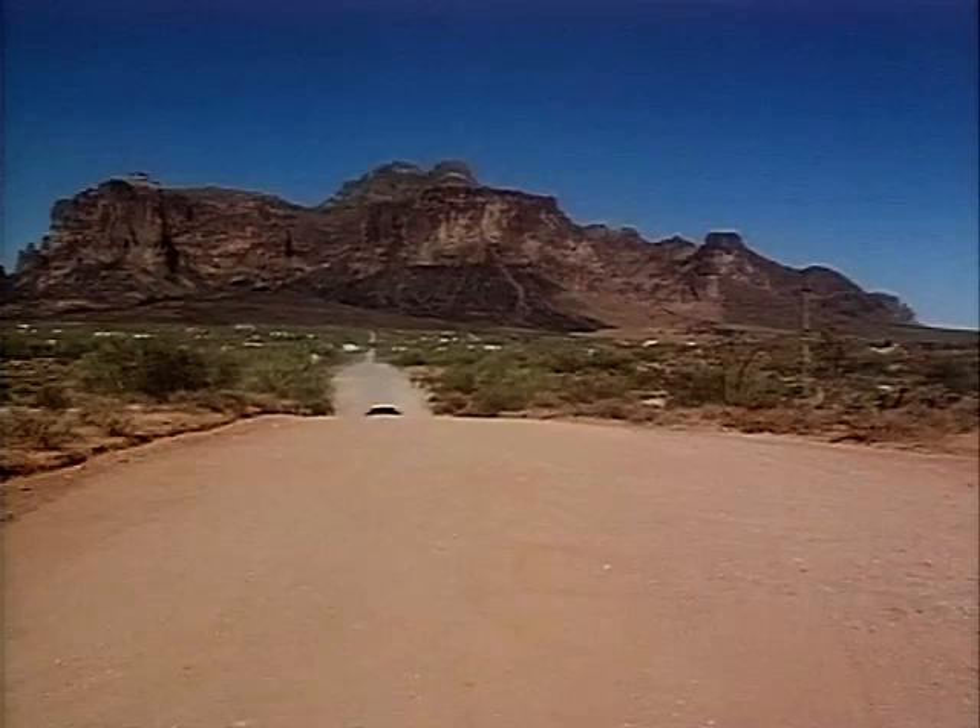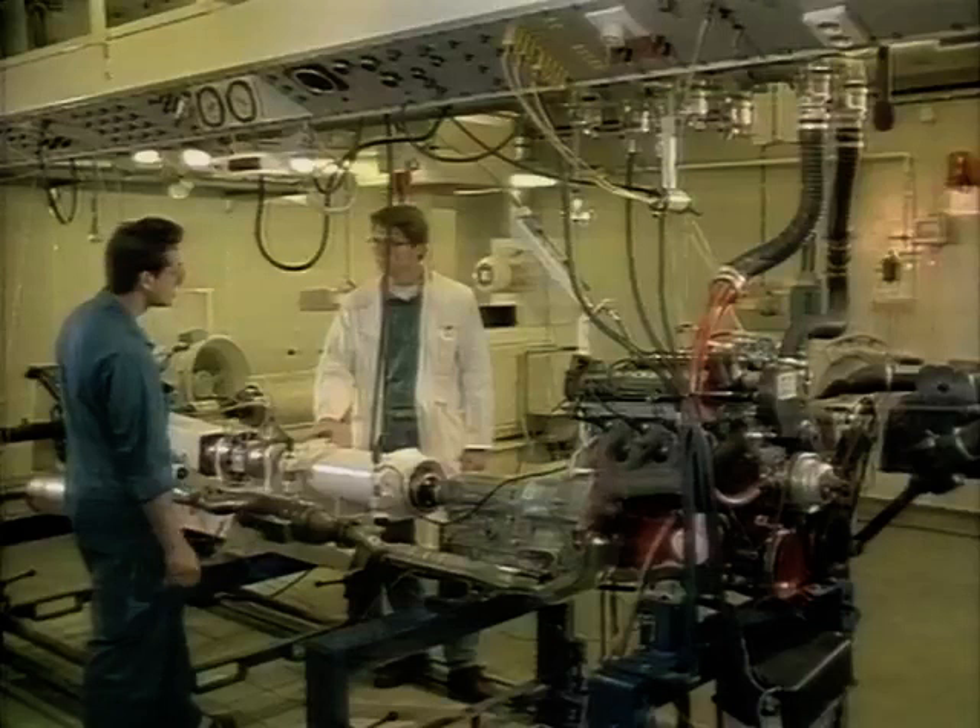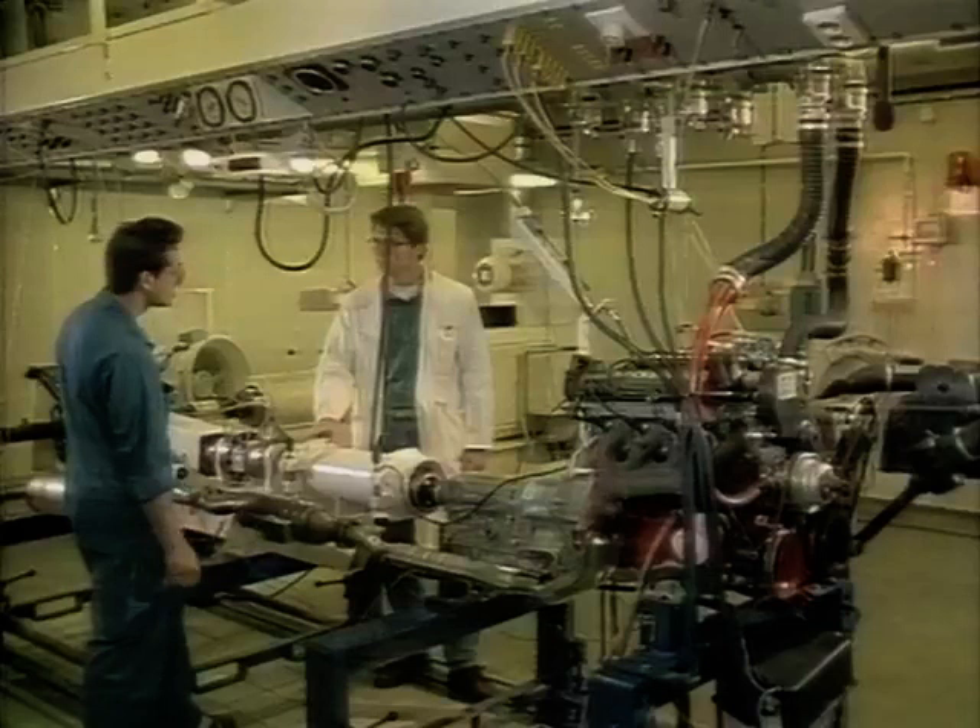Volvo set the standard for the American automotive industry, and in reality for the entire world, in exhaust emission control. In 1976, Volvo proved that it was possible to mass produce a car that featured truly efficient three-way catalytic emission control.